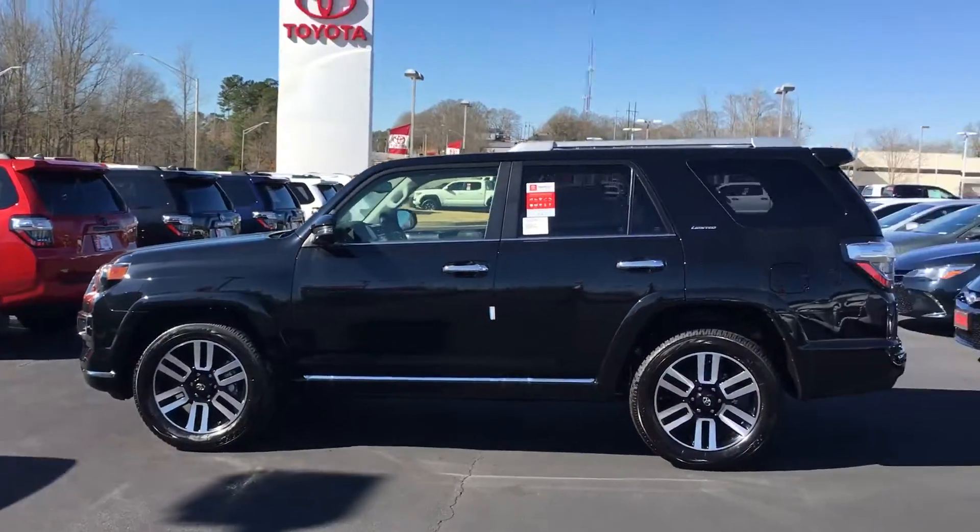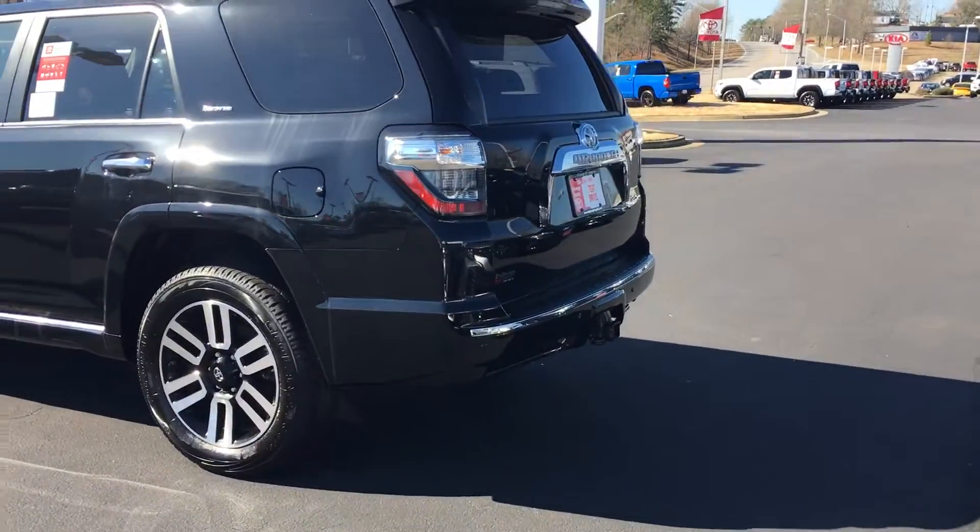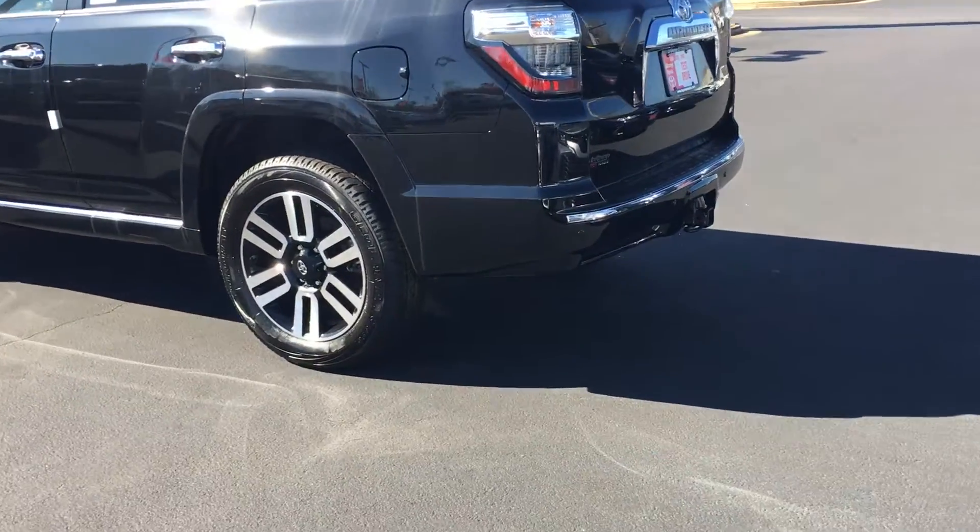Beautiful Limited wheels on it. Roof rack already there. All of them come with a towing package. Backup sensors, backup camera.